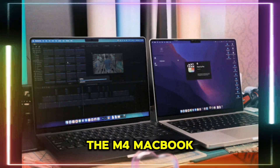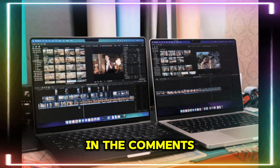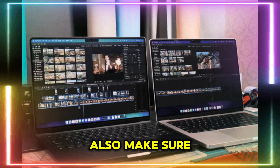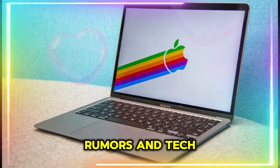Are you excited for the M4 MacBook Air, or will you stick with an older model? Let me know in the comments. Make sure to subscribe to Technology Reviews so you don't miss more leaks, rumors, and tech updates.